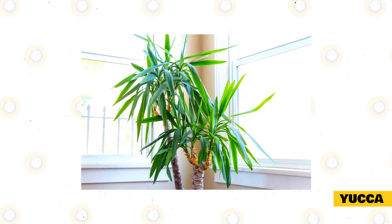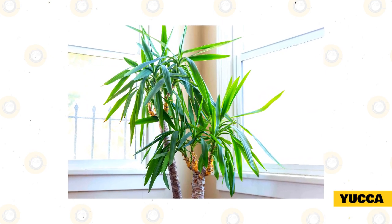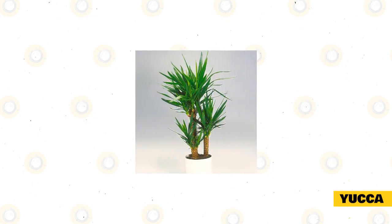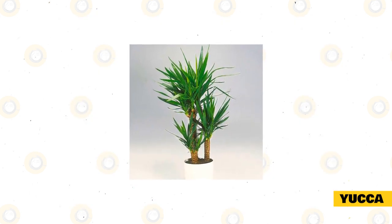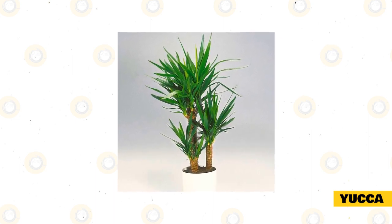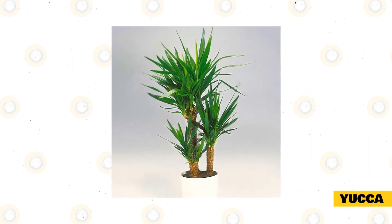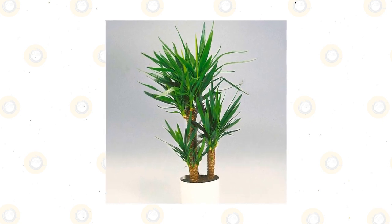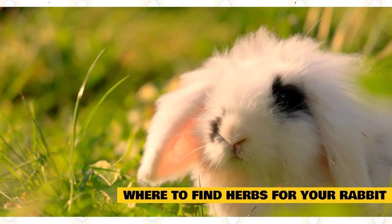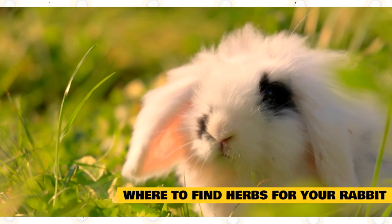Yucca is a very useful herb with a lot of nutrients and phytochemicals that are excellent for rabbit health. It has been shown to reduce cholesterol, helping to prevent heart disease. Yucca also works to boost the immune system and is a strong anti-inflammatory, often used in the treatment of arthritis. It also reduces the amount of ammonia in rabbit urine and aids in the prevention of liver and kidney disease.